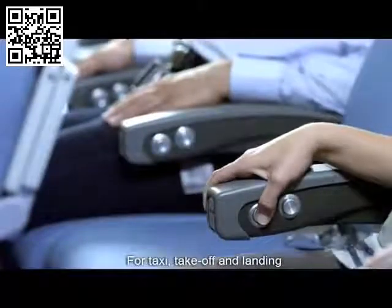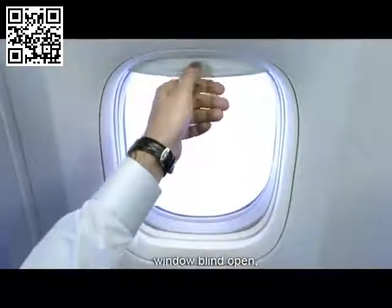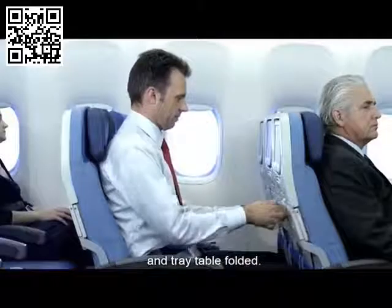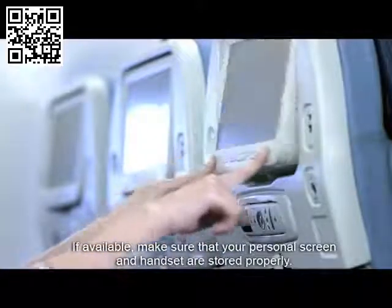For taxi, take-off and landing, the backrest of your seat should be upright, window blind open and tray table folded. If available, make sure that your personal screen and handset are stored properly.